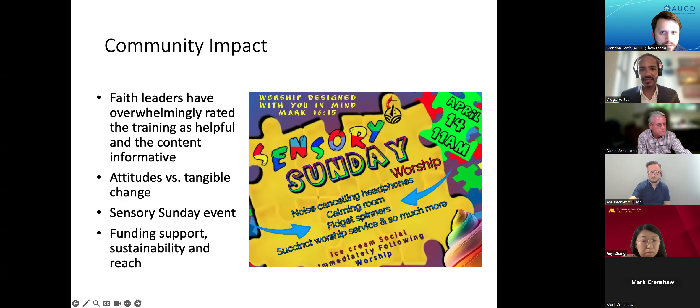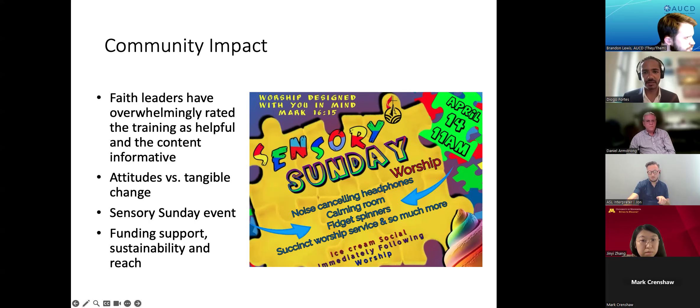In terms of community impact, given the size of each of their faith communities — some into hundreds and four above 2,000 members — having faith leaders who can self-assess and enact inclusive practices carries benefits to potentially innumerable people with intellectual and/or developmental disabilities. While we see the impact on self-reported attitudes and preparedness, an important limitation is that we don't currently measure actual changes in written guidelines, and have no systematic way of tracking if those tangible changes are being made.